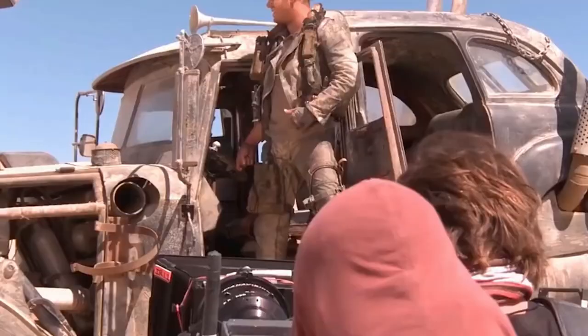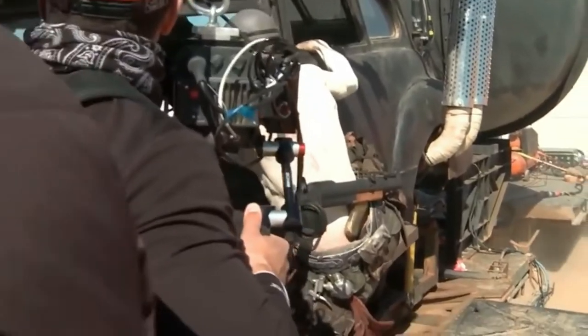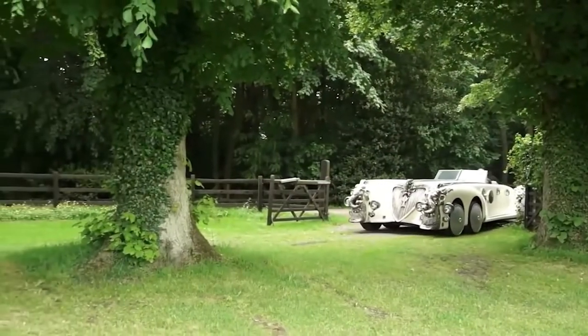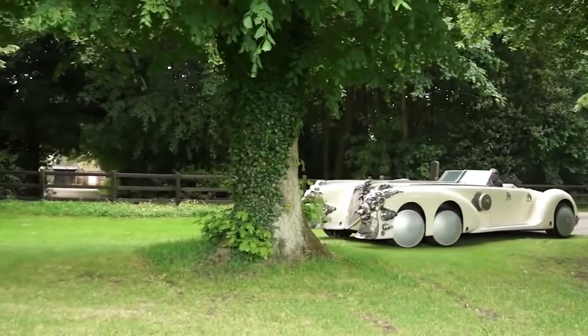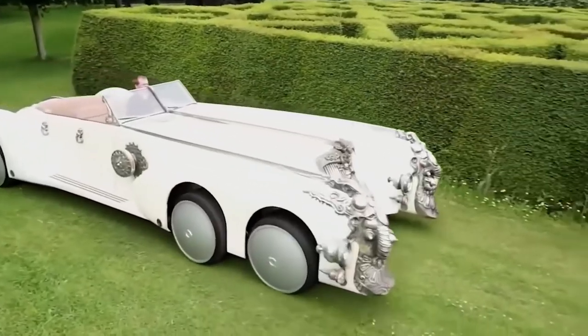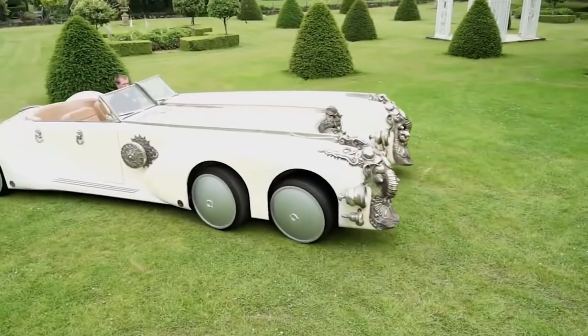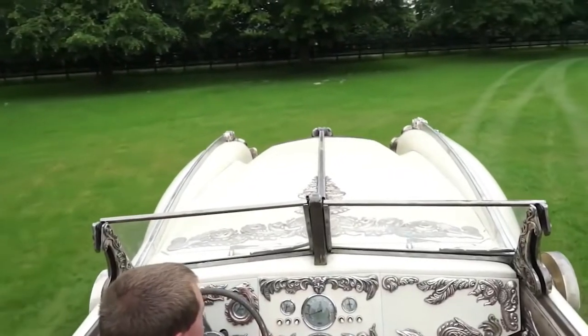18 wheels was made on the base of the Czech truck Tatra 815. This vehicle moves on six wheels measuring 72 centimeters in diameter. Its size is 670 centimeters in length and 270 centimeters in width.